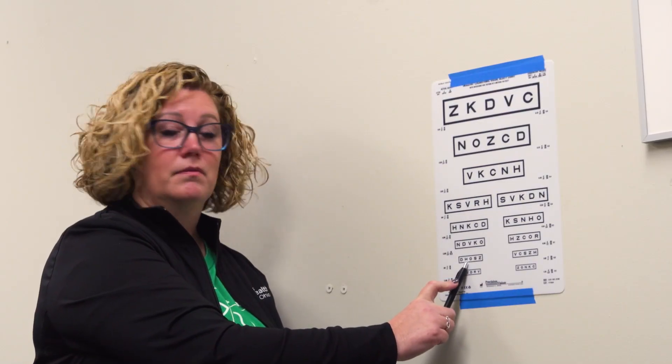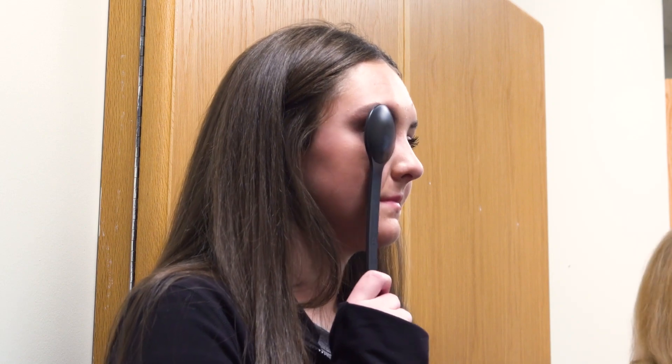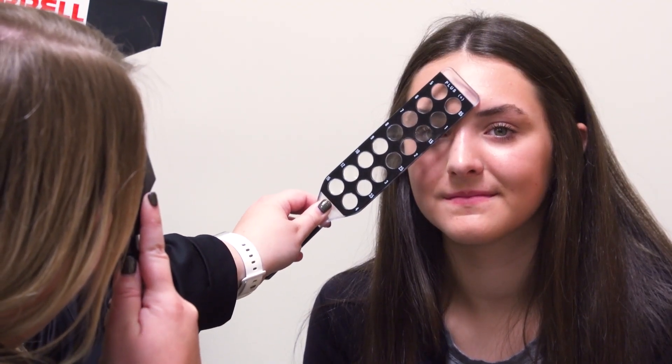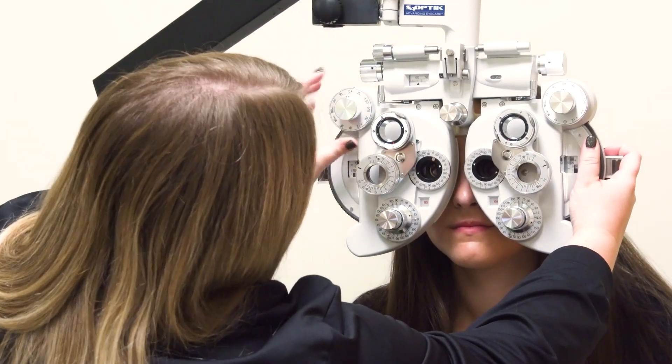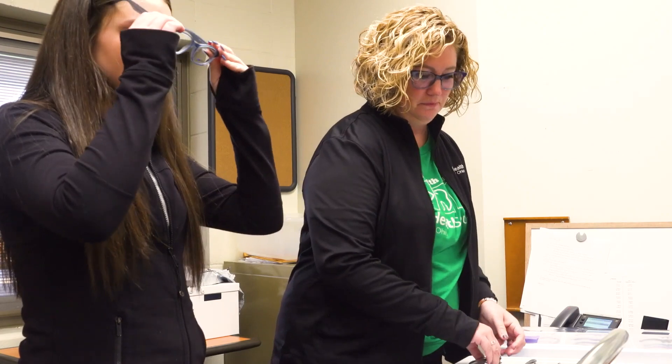We call a child out of class, our front desk checks them in and makes sure all their paperwork is in order, then sends them over to our technician for pre-testing. Pre-testing includes things like visual acuity, stereo acuity or depth perception, and color vision testing. Once pre-testing is done, the child comes over to me and I do a full exam — refract them, make sure their glasses prescription is accurate, check the health of the eye, check eye alignment and the focusing system, and decide whether or not they need to be dilated. Then I finish the exam, and if the child needs glasses, the optician will help them select a pair and we'll send them back to class.